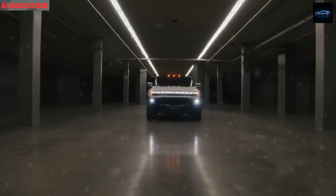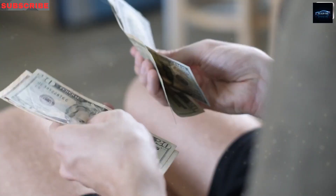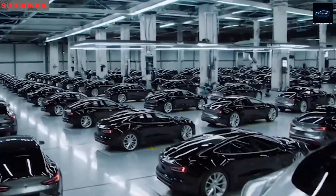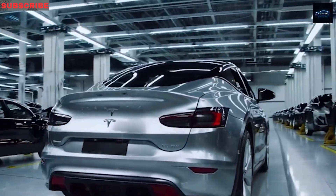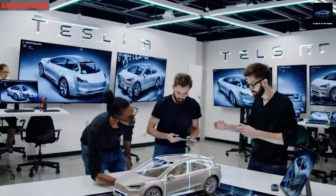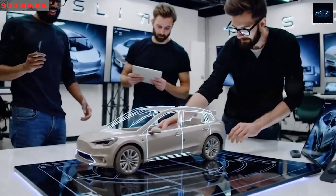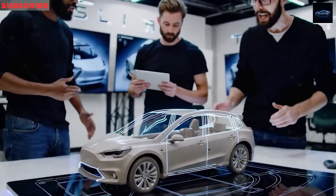Buckle up, folks, because the Tesla Model 2 is zooming into showrooms next month, and it's kicking up a storm wilder than a cat chasing a laser pointer. A crystal clear roadmap plotting how this zippy car will conquer 19 destinations from 2025 to 2028 has already spilled the beans. It's got the electric vehicle world buzzing, especially with a price tag that dips just over $10,000 after stacking every juicy discount.